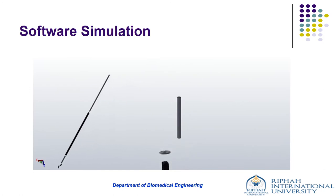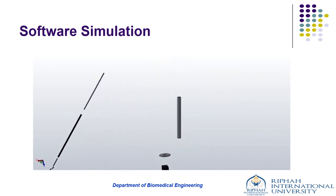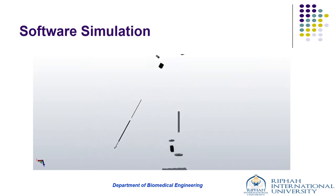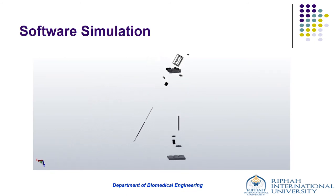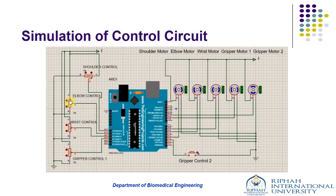For software simulation, SOLIDWORKS was used to draw the 3D model of the prototype, as it allows sketching the design, experimenting with features and dimensions, and producing a three-dimensional model. The 3D model simulation is shown in the video. For simulation of the control circuit, Proteus was used. The figure illustrates the control circuit design integrating an Arduino UNO with 5 servo motors as required by the mechanical design. Since the joystick module couldn't be implemented in Proteus, a potentiometer was used as input to actuate the servo motors.